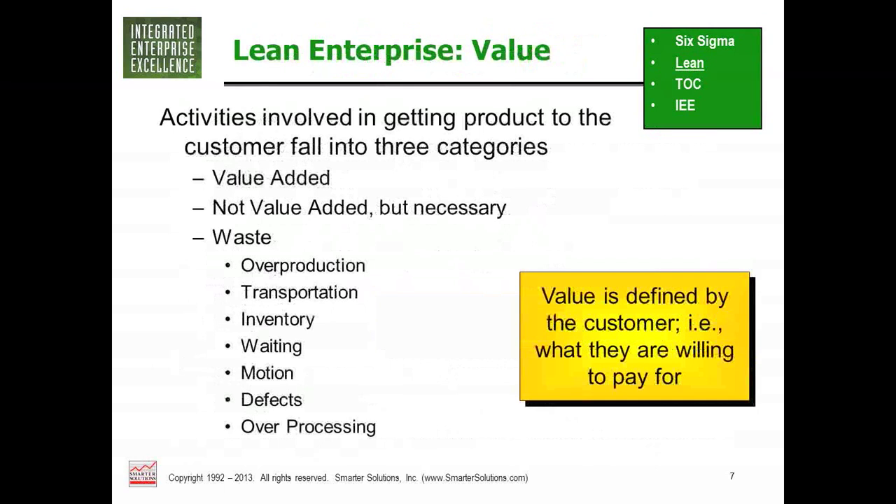Lean brought the concepts of value-added and non-value-added — terms used in time value and workforce studies, so not entirely new. But what Lean contributed is the idea that the goal of a process is to produce only value with the least amount of waste. The seven standard wastes are: overproduction, transportation, over-inventory, waiting, excessive motion, defects, and over-processing. Some modern books add an eighth waste — people — and some include environmental or social waste as well.